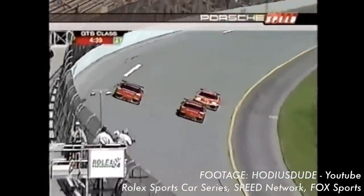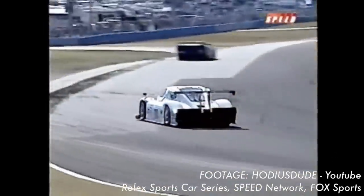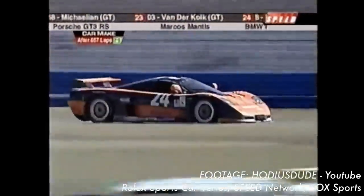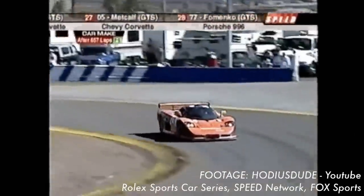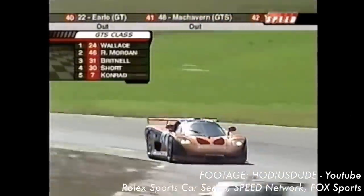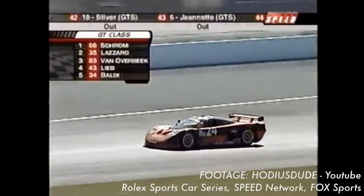Fourth overall was the nearest Daytona prototype, by Multimatic. And what about the GTS cars, which were quicker than the GT and even DP cars in qualifying speed? Well, that would be ninth overall by Perspective Racing with its Mosler — but it was 54 laps down on the overall winning Porsche. So in theory, the slowest class of car on the grid won the race overall.